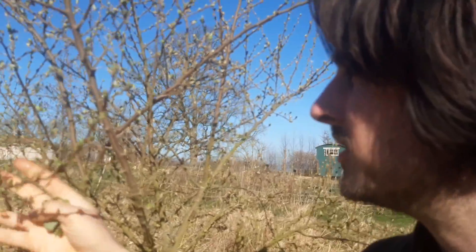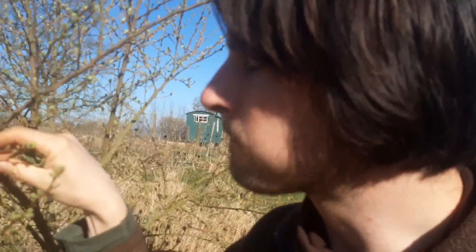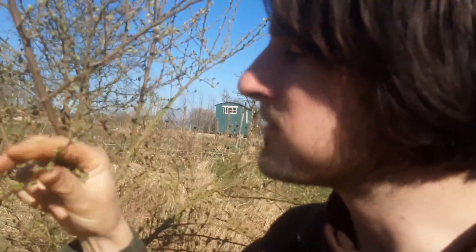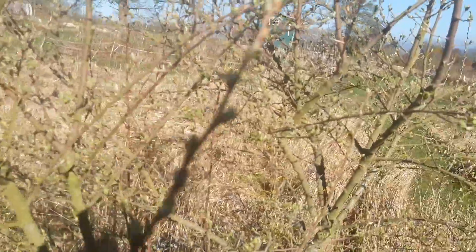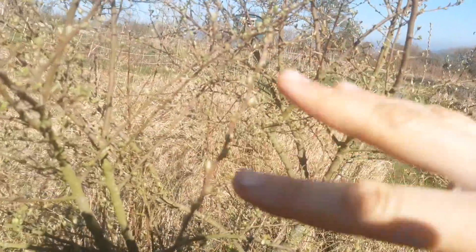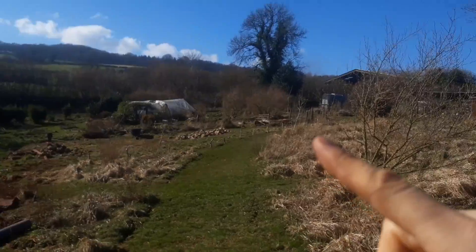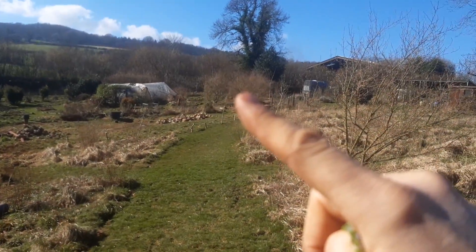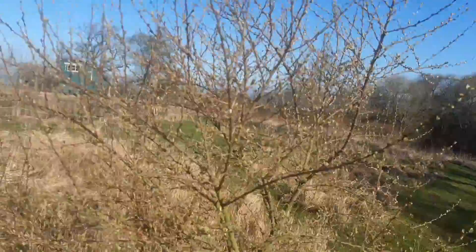The Elaeagnus umbellata — the autumn olive — my favourite bush. It's doing very well; see it's sprouting again. This is a cutting from the mother tree over there somewhere. I've got 12 of these — they go very well from cuttings.